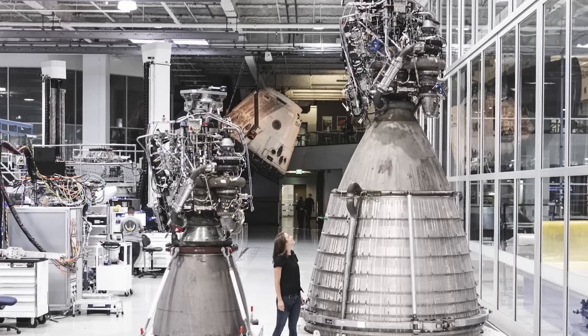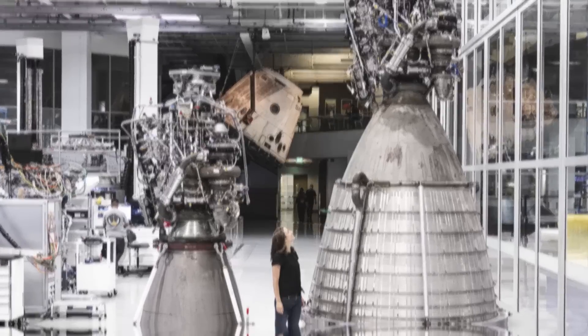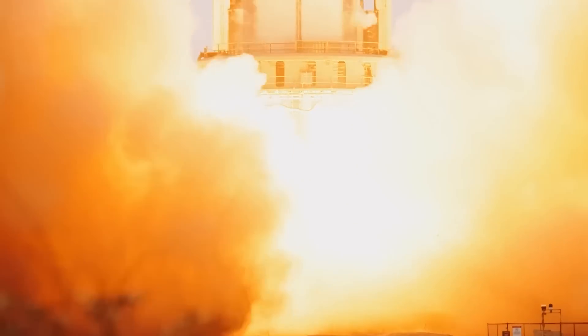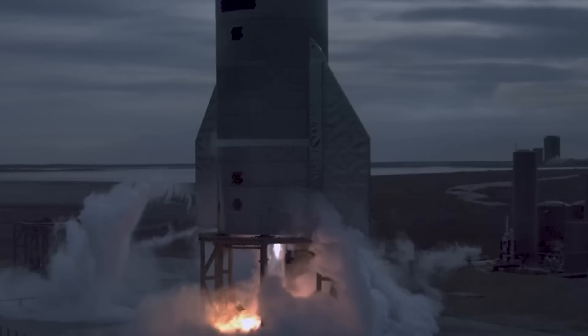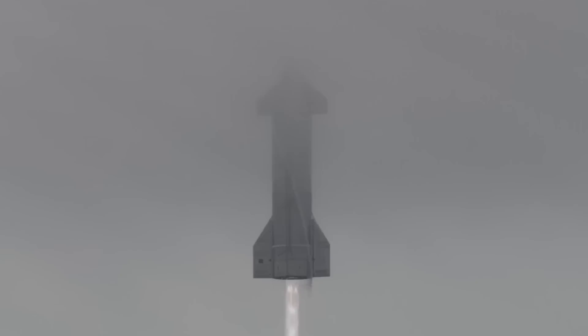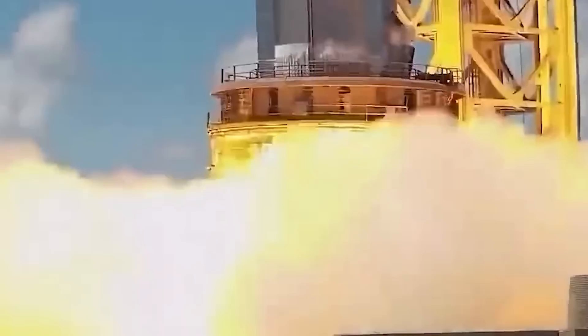The foreseen next step will likely include static fire testing of the booster's rocket engines. It's referred to as a static test because the booster will not be lifted from the launch mount — it will remain static. The 33 Raptor 2 engines will fire, perhaps to their full thrust potential, as clamps on the launch mount hold the booster down. And if all goes as planned, the fully stacked Starship orbital test flight could come as soon as March.